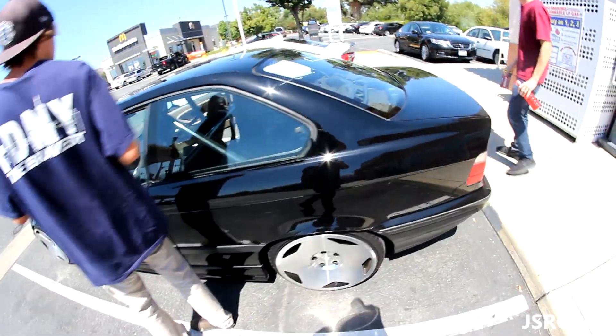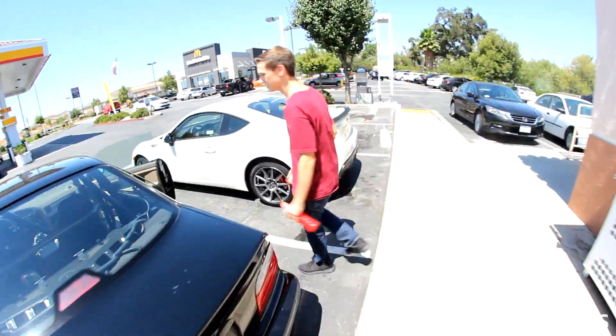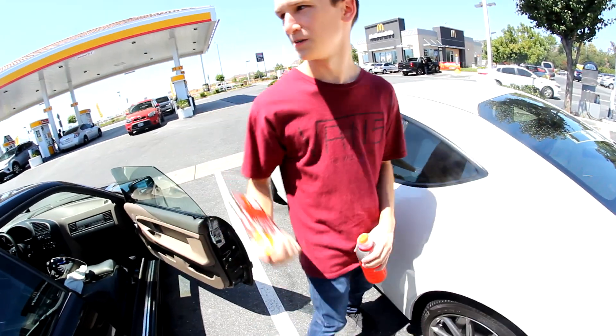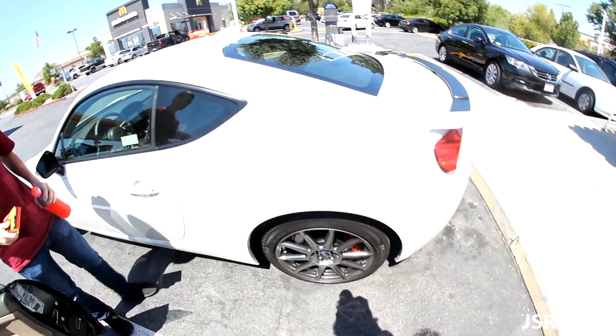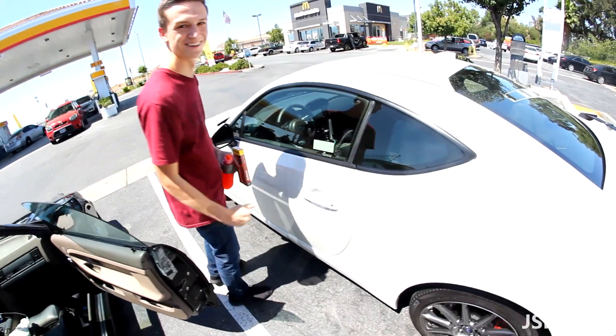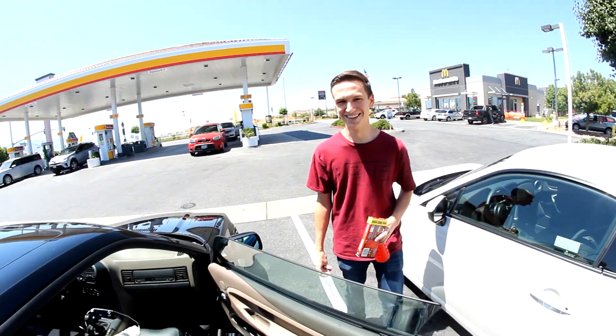We got Robert and his Z36 right here, then we got our buddy Ryan who picked up a 2017 BRZ. So much cooler, I made the right choice here. Hella upgrade from the release series TC he had. It's a manual. He knew my automatic TC struggle.